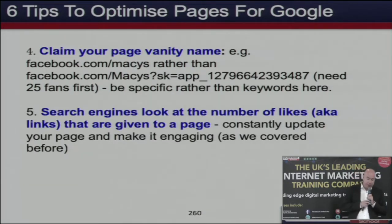Search engines also look at the number of likes your page has got. Imagine two businesses — both have a website linking to an active Facebook page. But one has 10 likes and the other has 20,000 likes. Google puts the one with 20,000 likes first because it seems to be a much bigger, more important business. So the number of likes you've got is important as well.